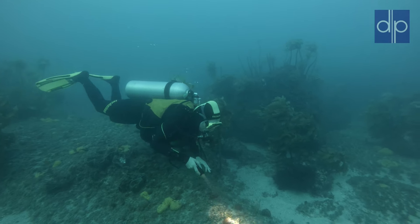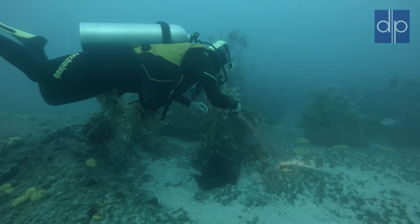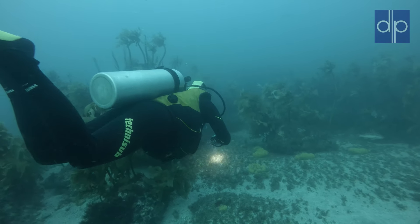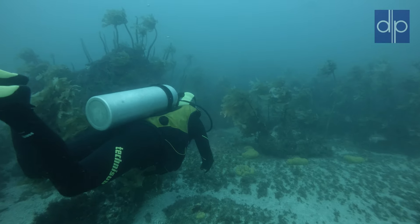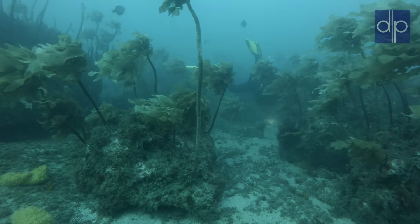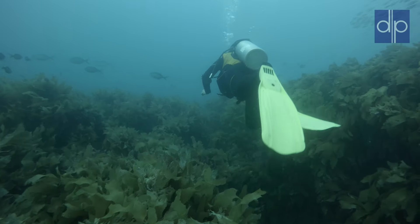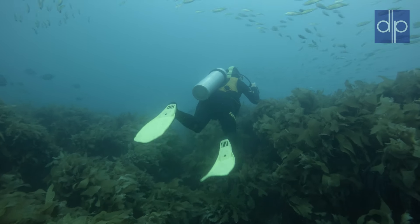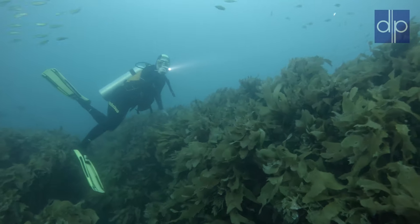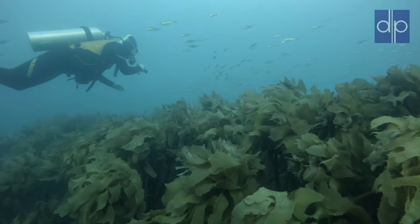We continue searching the bottom, but we cannot find any more unusual animals. Our air reserve is getting low, so we are ascending above that big field of kelp. There we are met by those schools of tiny silverfish that I mentioned earlier. Their movements remind me of a dance — well, I don't dance, so what do I know?